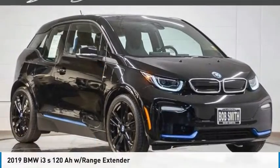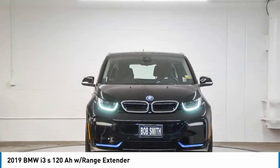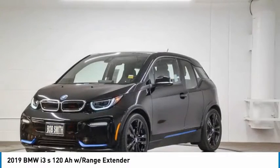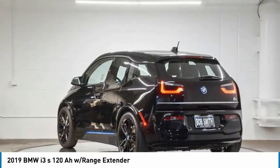You are going to love the 2019 i3. BMW i stands for innovation. With its visionary design, the BMW i3 design defines the automobile of tomorrow.